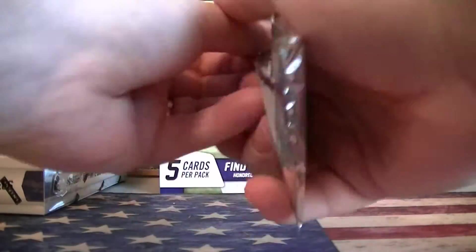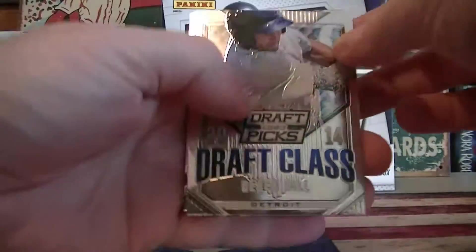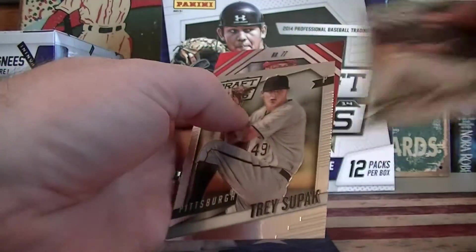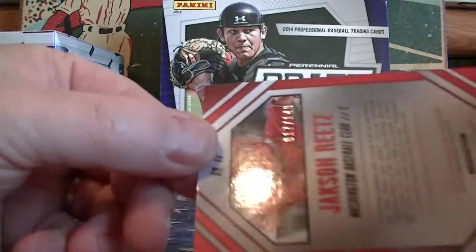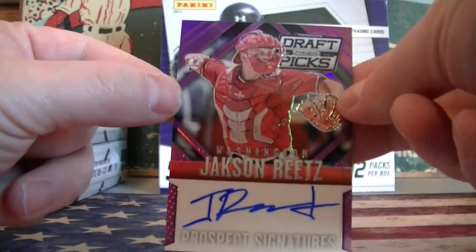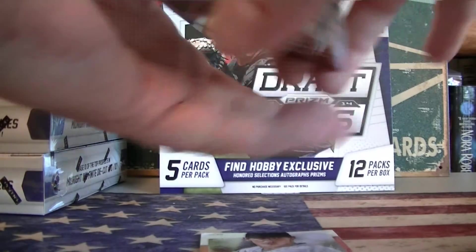Last pack. Mojo — there we go. Derek Hale, Detroit. Supek. And your auto — Jackson Reef, purple. Get another numbered one to 149. Not a bad box, Jeff. I'll post a recap on Twitter of all your cards. That's the first 12 for Jeff.